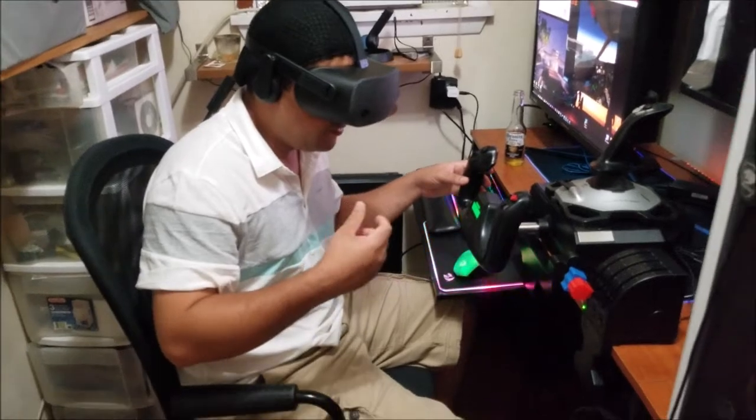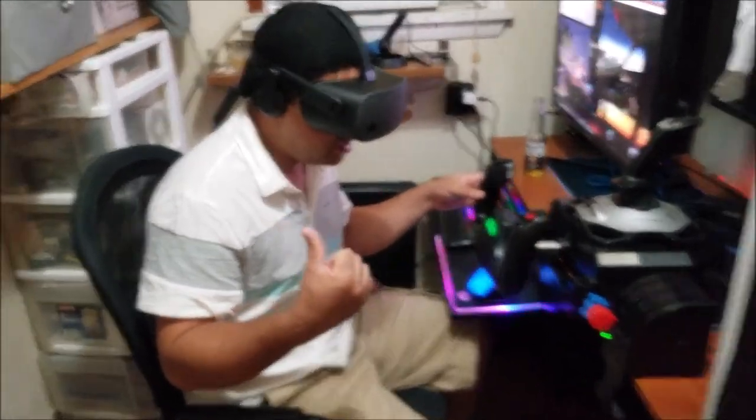The field of view looks smaller than the Oculus and the HTC. That's about it on the visual side.